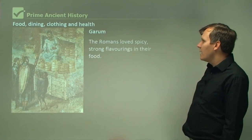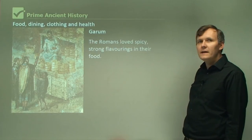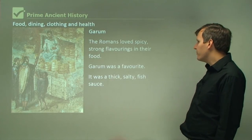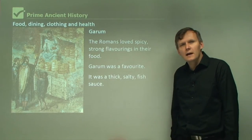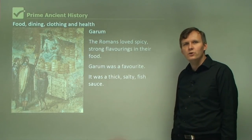Garum was a Roman favorite. The Romans loved spicy, strong flavorings in their food. Garum was a thick, salty fish sauce, and people in Pompeii were well known for it — it was a well-known product from Pompeii.